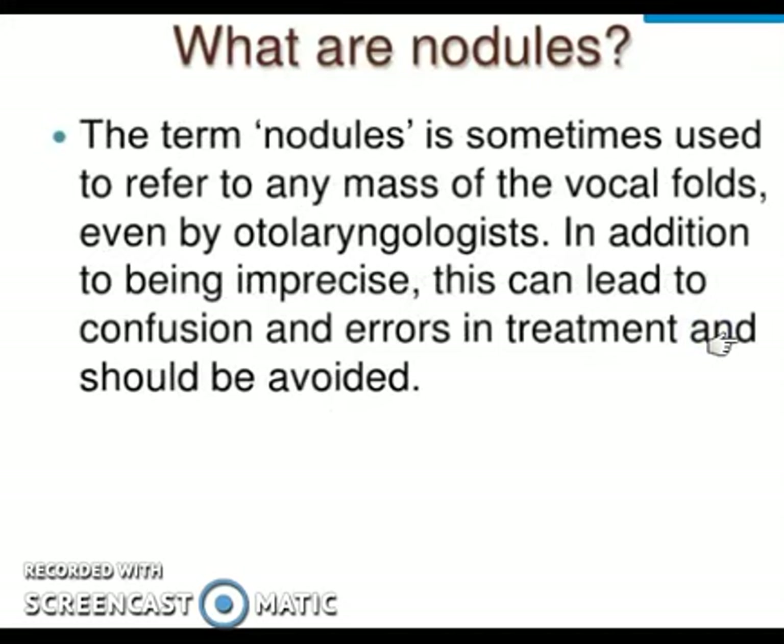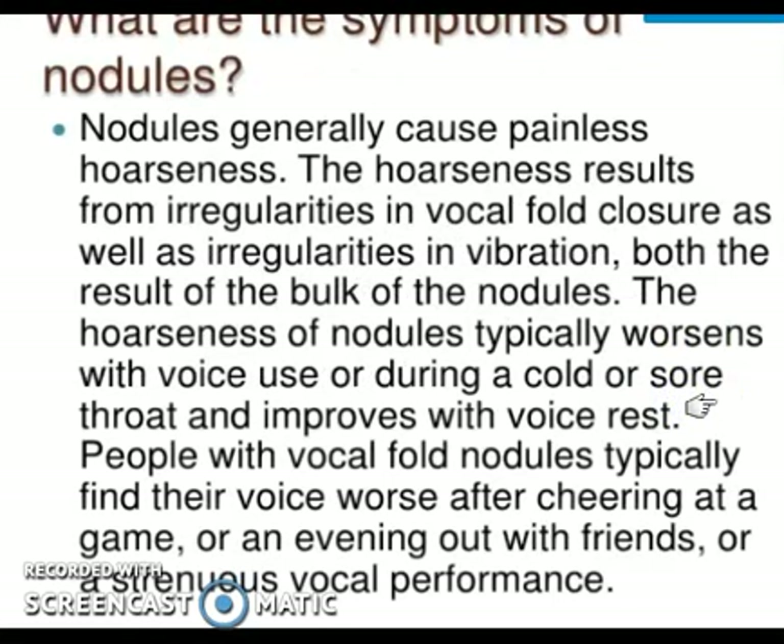The term 'nodule' is sometimes used to refer to any mass on the vocal folds, even by otolaryngologists. In addition to being imprecise, this can lead to confusion and error in treatment and therefore should be avoided.